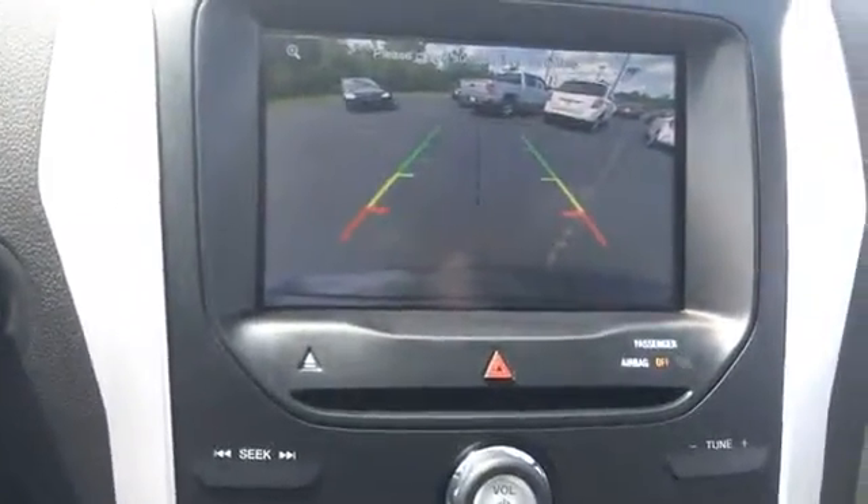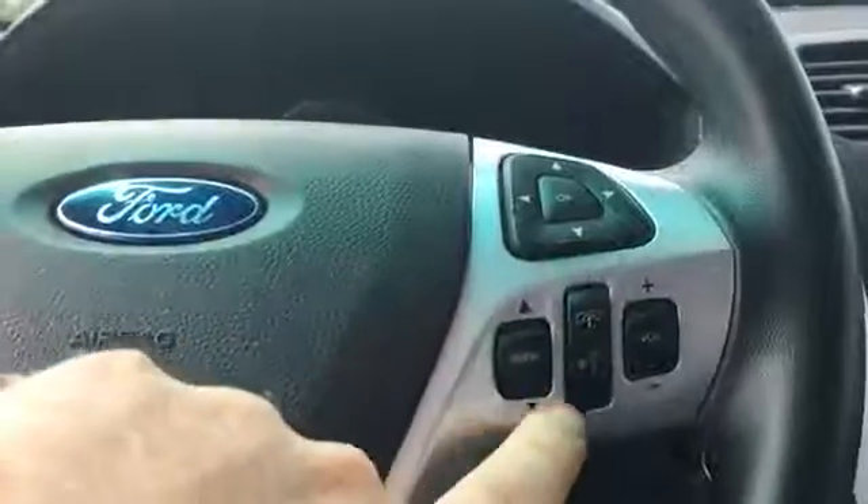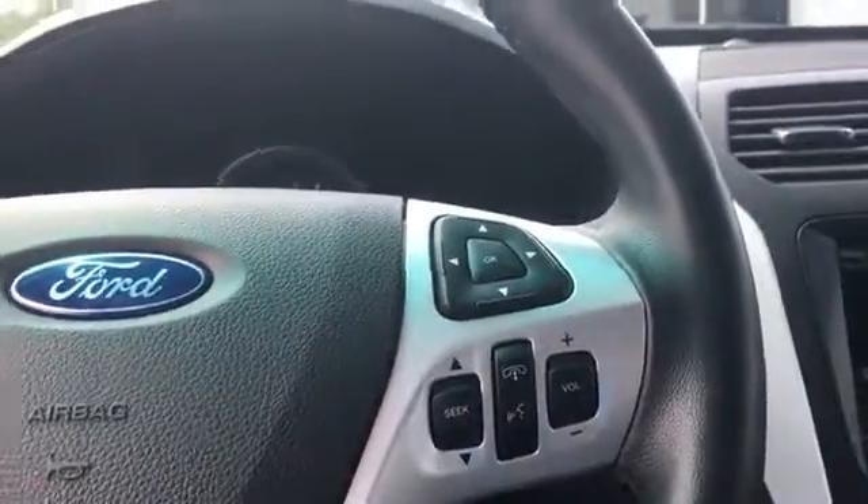We do have a backup camera confirmed. Cruise control, and then your voice command buttons, volume control — all that's on the steering wheel. And the sunroof, which I may have already mentioned.